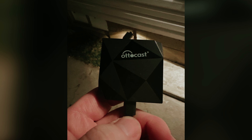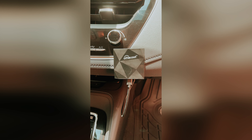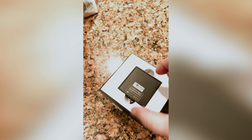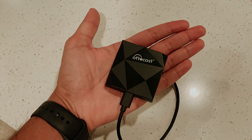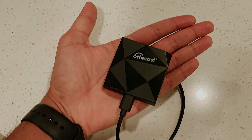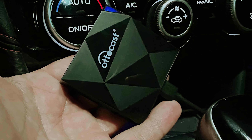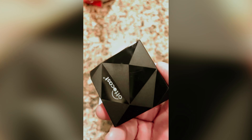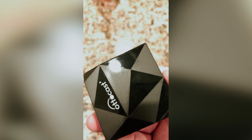You won't waste time fumbling with complicated connections. Instead, you'll be quickly up and running, enjoying seamless access to your favorite apps and features. Imagine the convenience of being able to navigate, make calls, and control music without the distractions that often come with wired setups. With the Autocast U2 Air, you can enhance your driving experience, making every journey smoother and more enjoyable. Embrace the future of in-car technology and transform how you connect with your digital life while on the go.